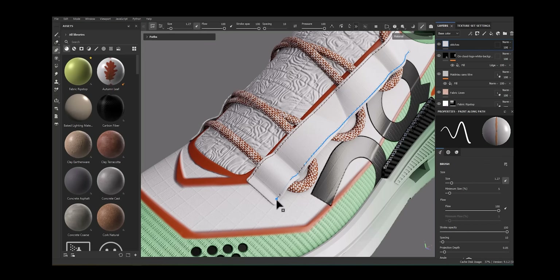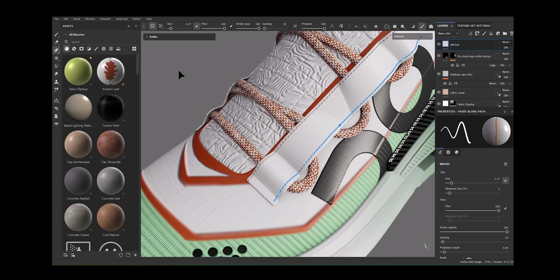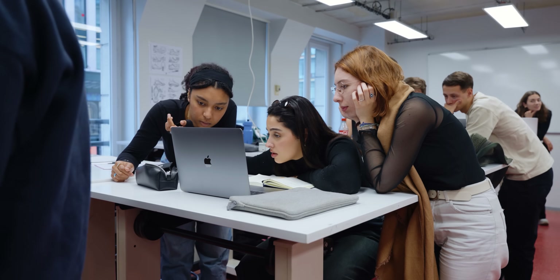The power of Substance 3D in footwear design especially means that once you've created your 3D model and added your texture to it, to iterate and create different colorways or different material variations is super easy — just swap out materials and colors. You don't have to continually be building a physical product.